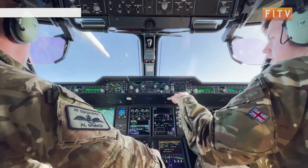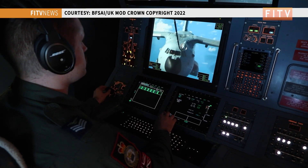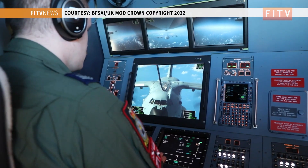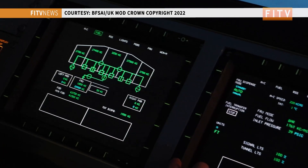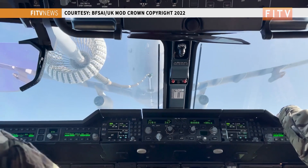From there we'll proceed into close formation where the Voyager is generally in front of and above the receiver aircraft — in this case the A400. From there we use a system called drogue and probe. The Voyager has a drogue which is off the back of the aircraft. For a large receiver aircraft we use the centre line drogue, and the A400 has a probe on the edge of it which makes contact with the basket, allowing fuel to flow.